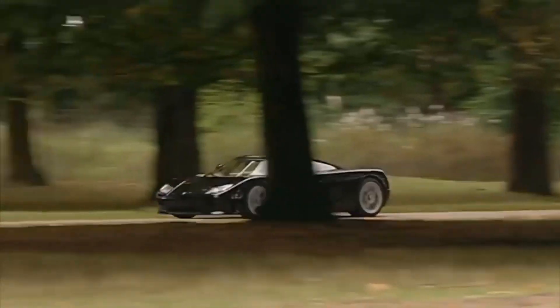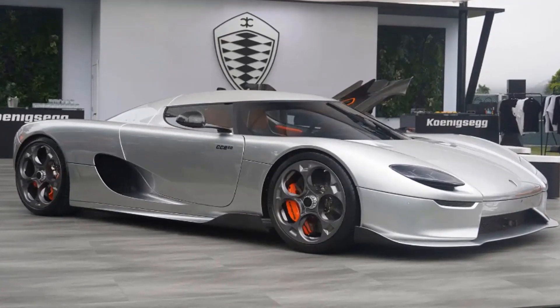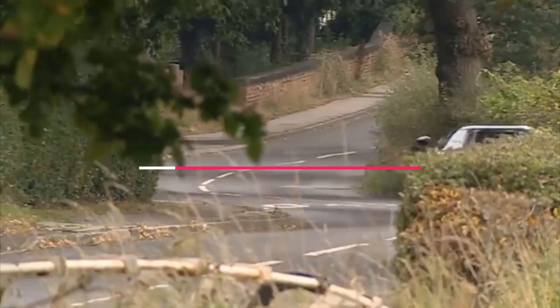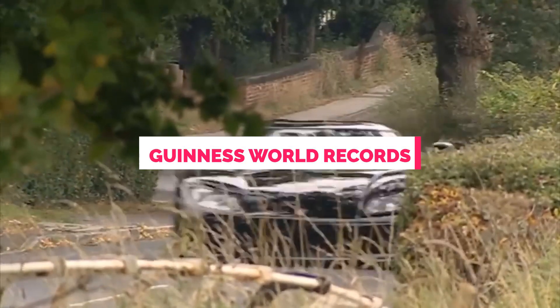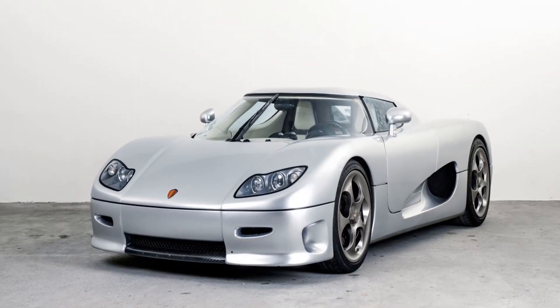And it paid off. The Koenigsegg CC8S, their first official car, was a hit. It had the most powerful engine ever put in a production car and even got a spot in the Guinness World Records. The engine was originally from a Ford V8, but Koenigsegg changed it to make it even better.